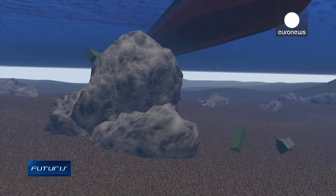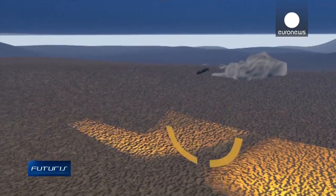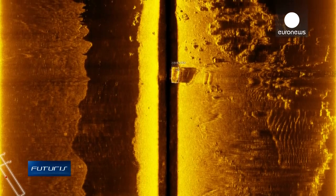Crucial for search and rescue operations, an onboard sonar device finds sunken objects by emitting pulses of sound and listening for echoes. It's already helped to find a lost container in the port area of Porto.